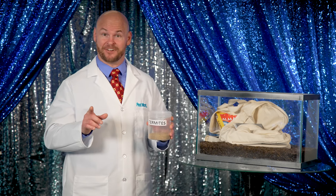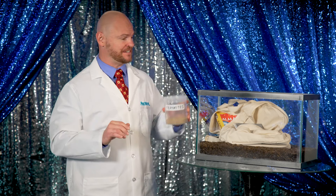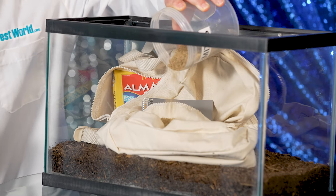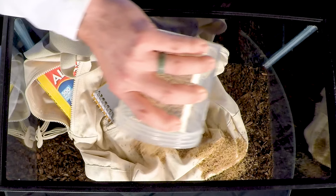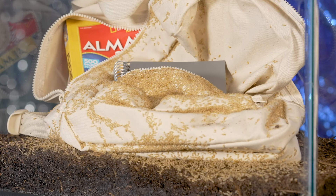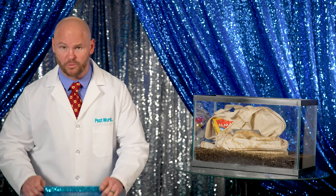Did I just hear the school bell ring? Yep. It's time to put our termites into the tank to find out: will they eat it? You can immediately see the termites disperse to find some cover. Now all they need is a little darkness, so let's give them some privacy so they can get to work.